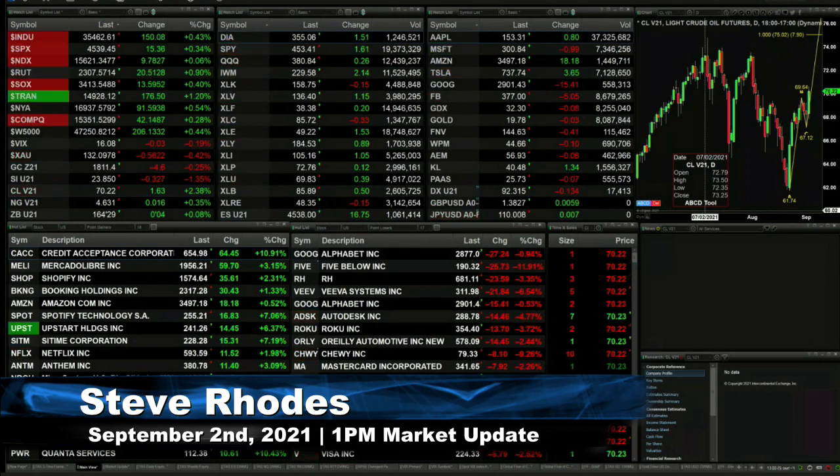The big mover out here are the transports, up 1.25%, 176 points. You've got gold trading at $1,811, that's down about $5. Silver's trading at $23.85, that's down 32 cents. Lightweight crude is up $1.57, trading at $70.17, maybe making a run for the $75.02 level.